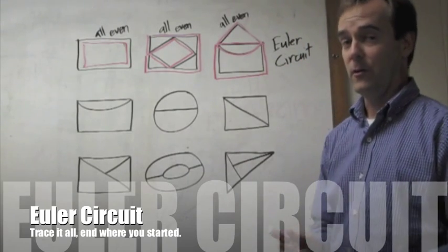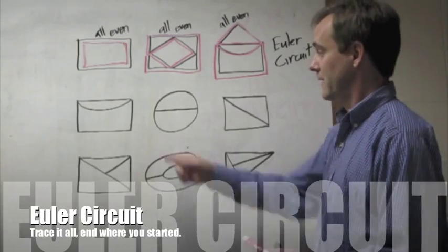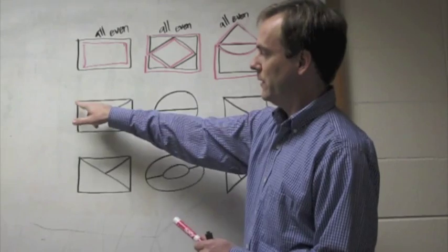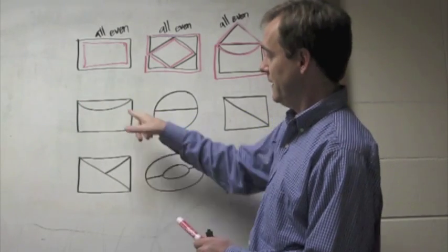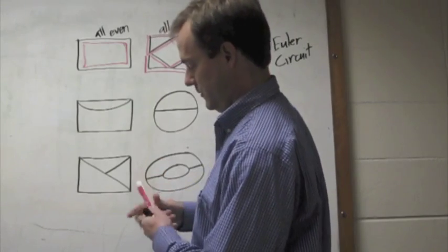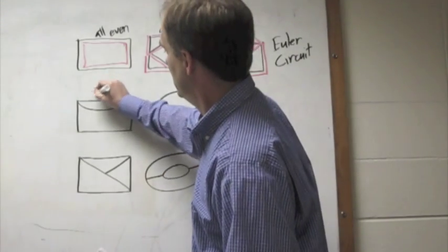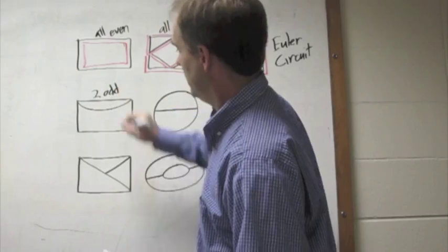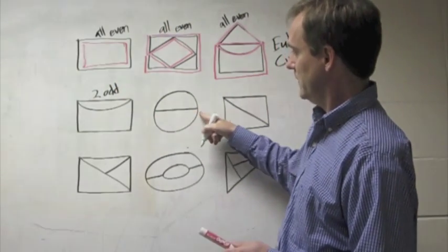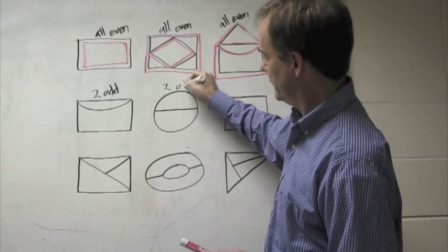Now, what if all the nodes aren't even? How about this one? I have two and two, but this one up here has three lines coming out of it, and this one has three lines coming out of it. There are exactly two odd vertices. This one has three lines coming out, three lines coming out — it's got two odd.